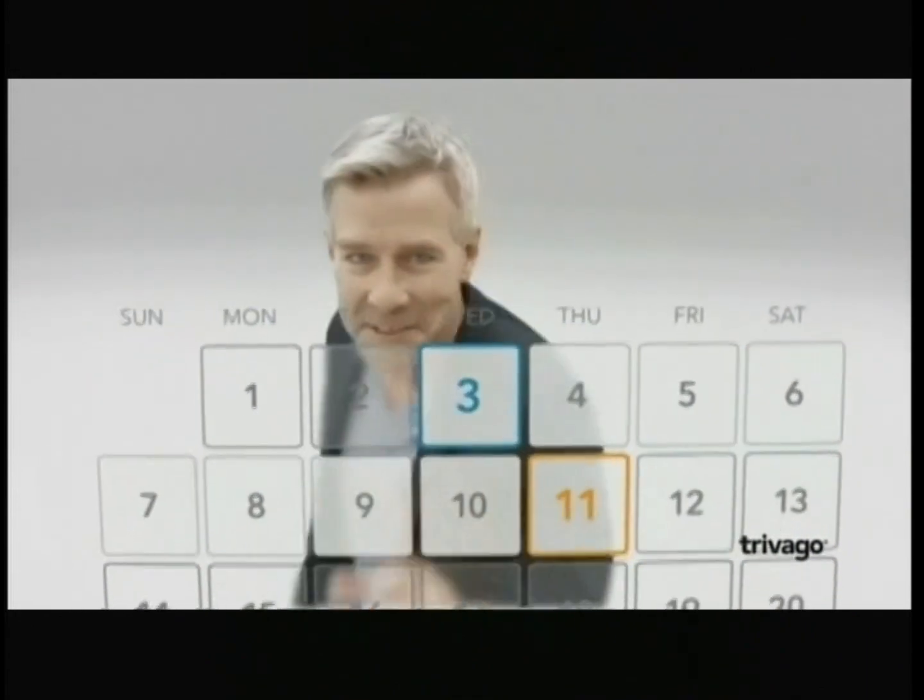You got 10 seconds. Time to find your ideal hotel. Just type in where you want to go. Two clicks. Select your check-in, your check-out dates, and switch. Hotel Trivago.